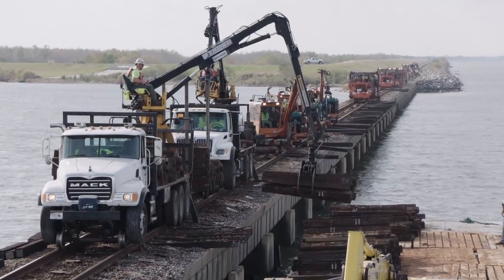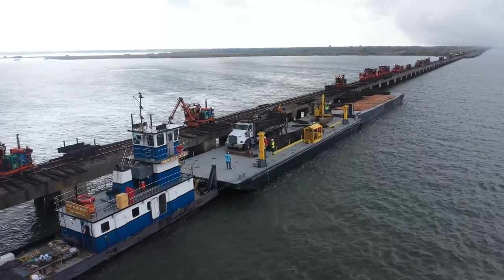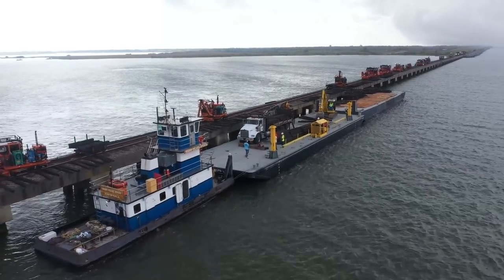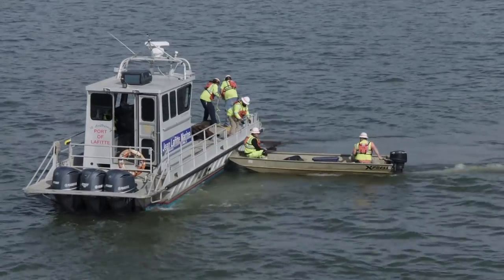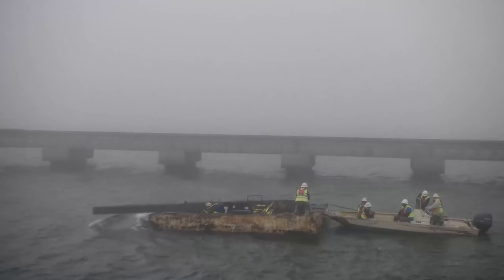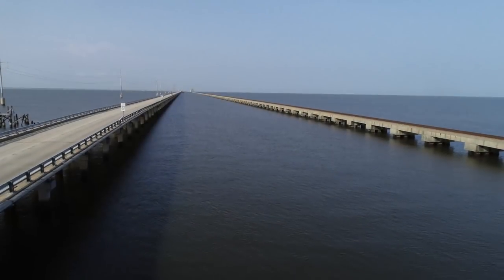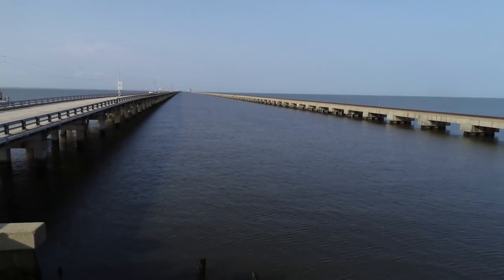We make arrangements to have material handling trucks pick those scrap ties up off the bridge itself and onto a barge that is secured in the lake beside where the gang is working. Along with the barge, there are small boats on hand to pick up any scrap bits of tie that fall in the water. We also bring in boats whose sole purpose is safety, to provide a quick rescue in the unlikely event someone ends up in the water.